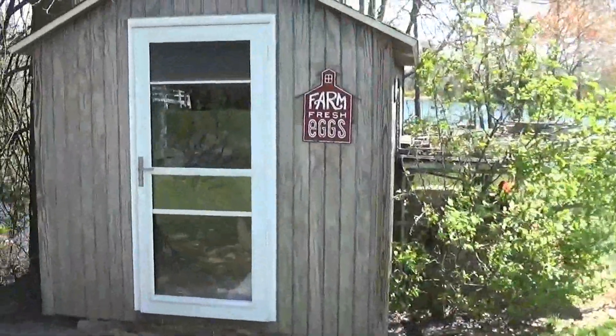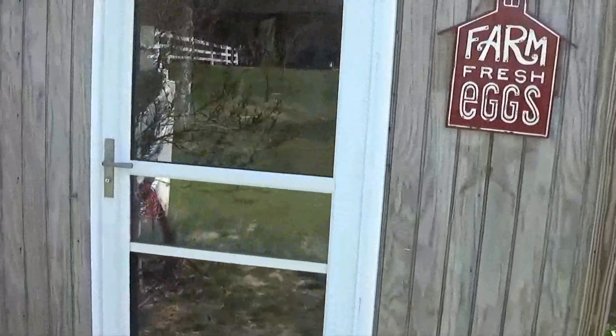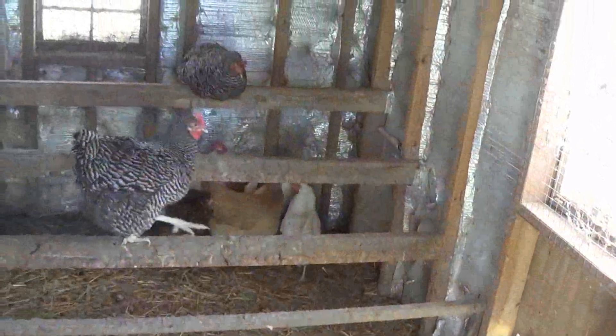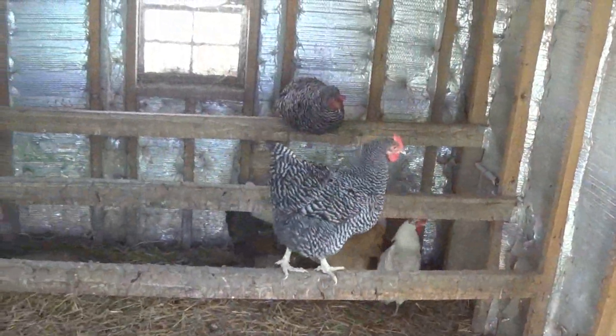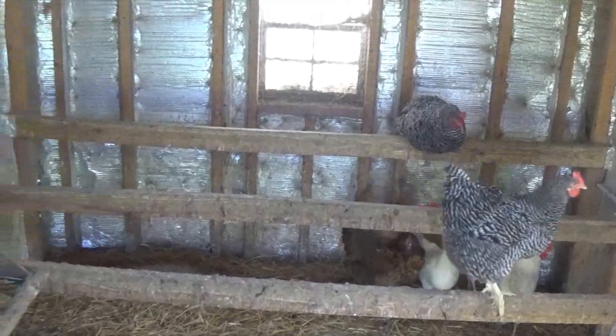Let's take a look at the chickens while we're here. I have about 60 chickens. I get an average of about 40 eggs a day.